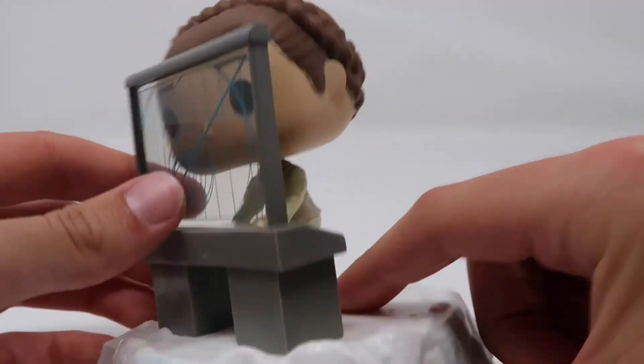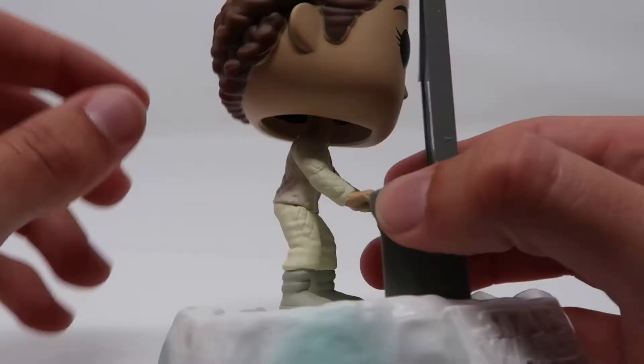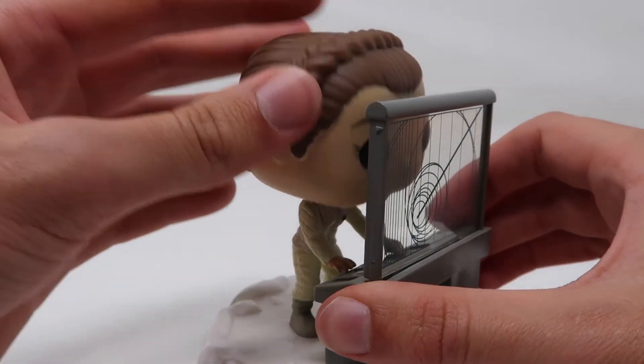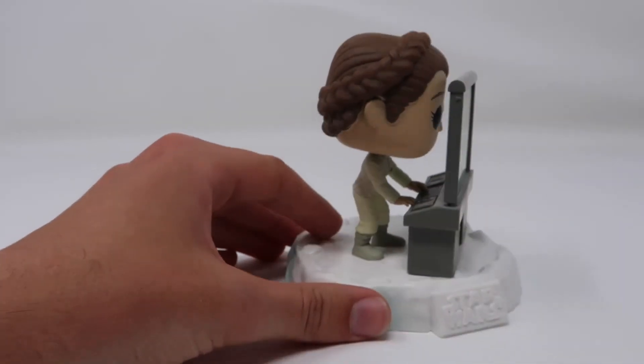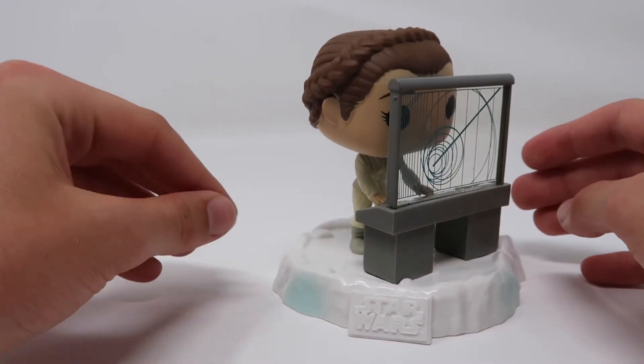The boots are roughly the same color, but they somehow messed up the coloring of her outfit a little bit, which is really annoying. And her head seems to be a little bit small compared to a standard figure — maybe it's just because it's a deluxe figure, I'm not quite sure, but something about it looks just a little bit off.